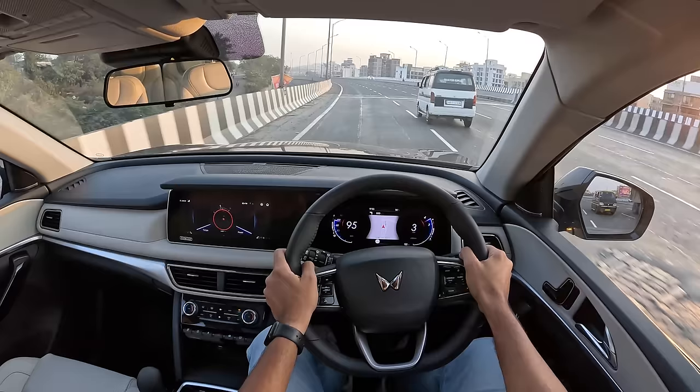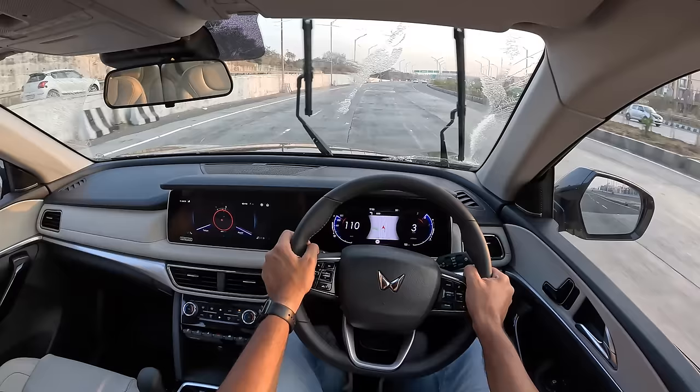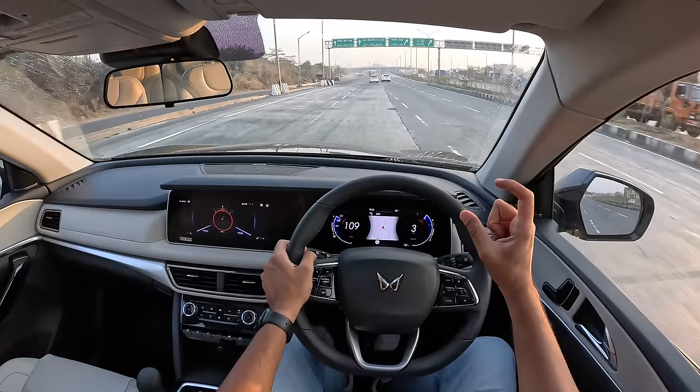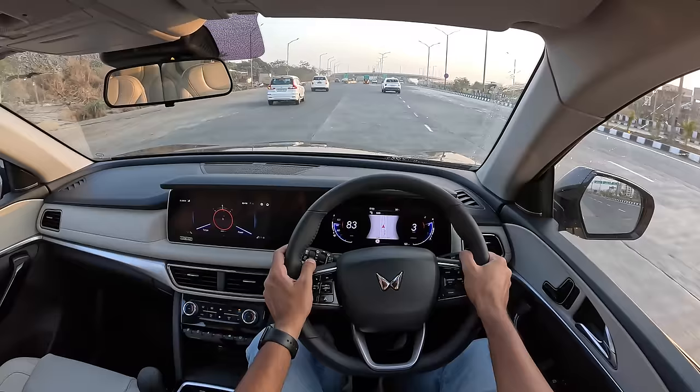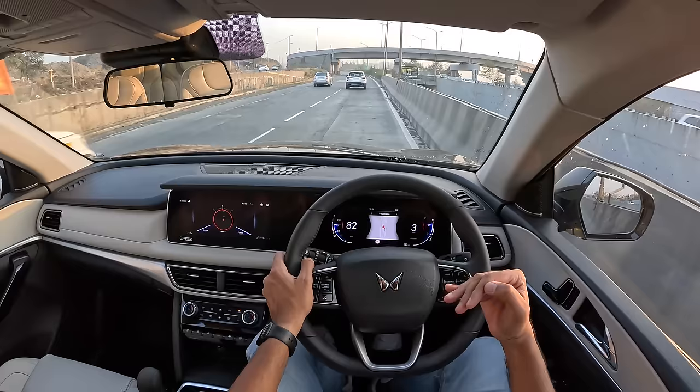It has a blind view monitor in the instrument cluster which looks nice. This is the petrol 2-litre mStallion motor which produces 200 horsepower and 380 Newton metres of torque. The 200 horsepower comes in at 5000 rpm - quite late. Meanwhile, the torque of 380 Nm comes in at a low 1750 rpm and stays there till 3000 rpm. The result is very linear, punchy performance that feels quite exciting to drive.